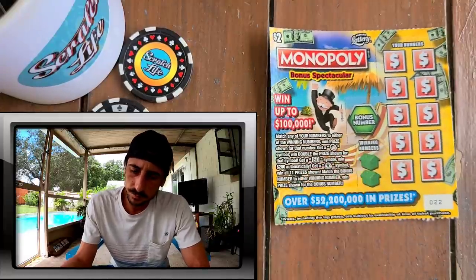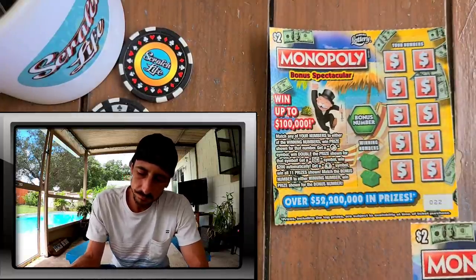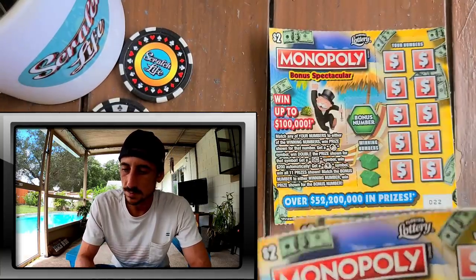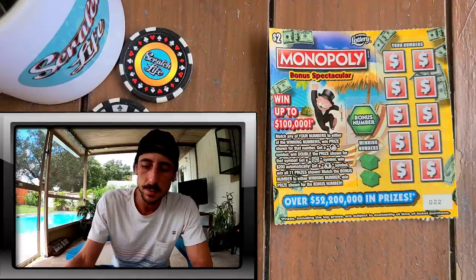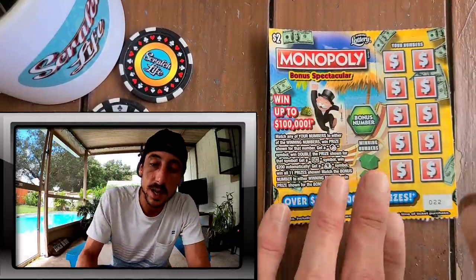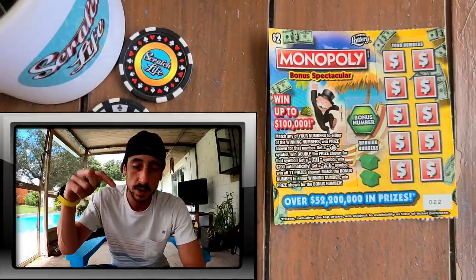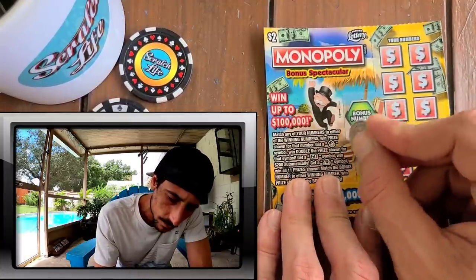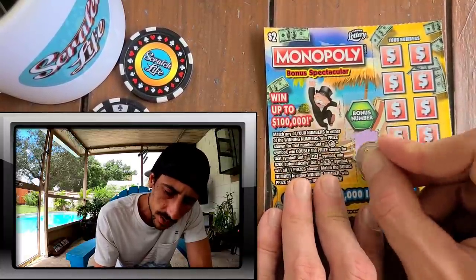We got tickets 22 through 31, which is a pretty good number - all the way up to ticket 31. Let's see what we can score. We got 10 tickets to scratch today, guys. If you're new to the scratch hive, before anything, subscribe - click the subscribe button down below, it helps grow the channel.